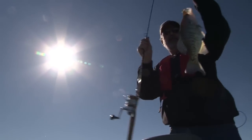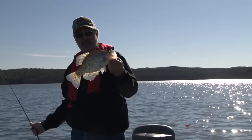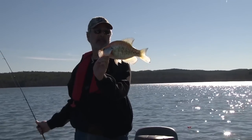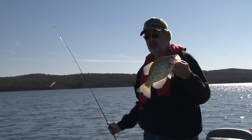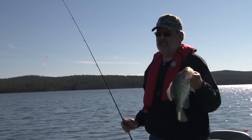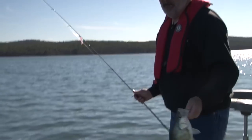They're getting bigger — is that not pretty? That's just another beautiful white crappie. I mean, this lake is full of black crappie, but these white crappie are just so pretty. I usually catch a lot more black crappie out here than white crappie, so I'll take whatever I can get. They all taste pretty darn good.